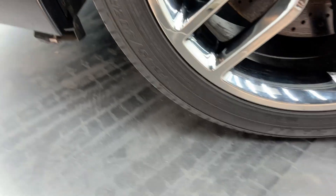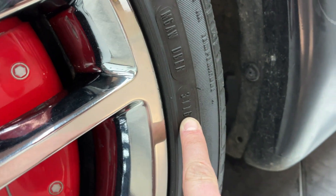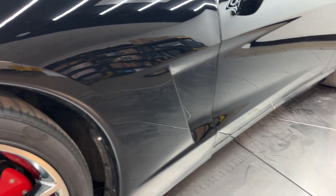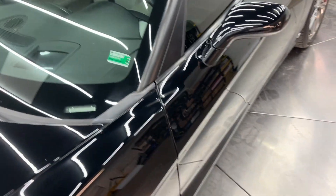I don't know of any curb rash on the wheels or anything like that. The date code on the tires — they're from 2016 it looks like. Tread life is good, but I always recommend roughly seven years as the time for new tires, regardless of tread life. Use your best judgment there.